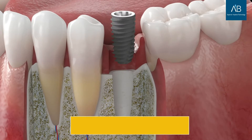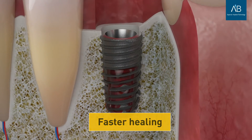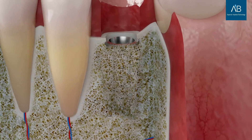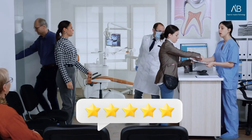This allows you to achieve higher implant success rates and faster healing, especially in compromised bone cases, and ultimately to increase patient satisfaction, loyalty, and clinic reputation.